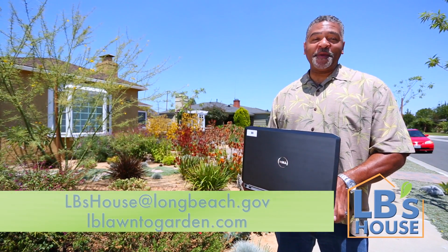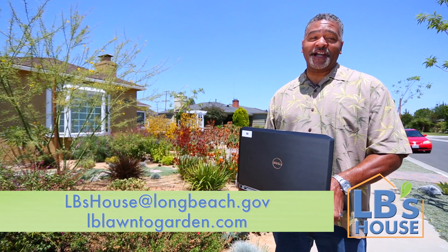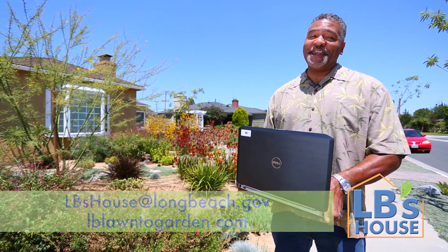Got a question? Send it to LB's house at longbeach.gov. And stop by lblauntogarden.com, where you'll find more options and rebates provided by the Long Beach Water Department. Bye-bye now.